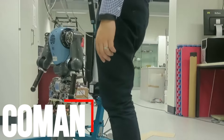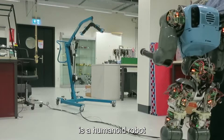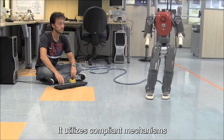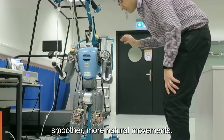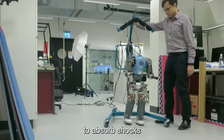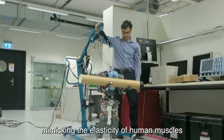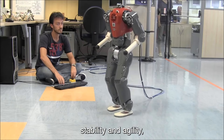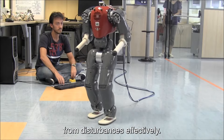Number 5: Koman. Koman, developed by the Indian Institute of Technology, is a humanoid robot engineered to replicate human walking and balancing abilities. It utilizes compliant mechanisms, which are crucial for achieving smoother, more natural movements. These mechanisms allow Koman's joints and actuators to absorb shocks and adapt to varying forces, mimicking the elasticity of human muscles and tendons. This results in enhanced stability and agility, enabling the robot to navigate uneven terrains and recover from disturbances effectively.